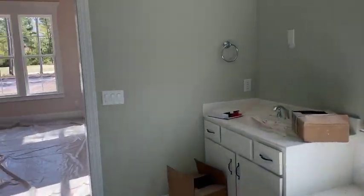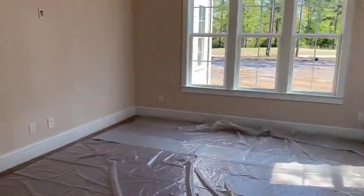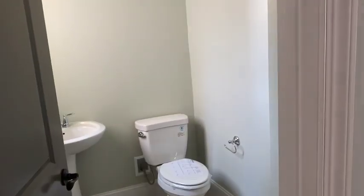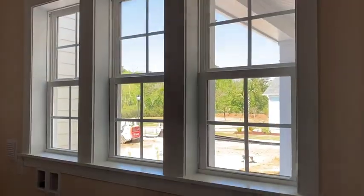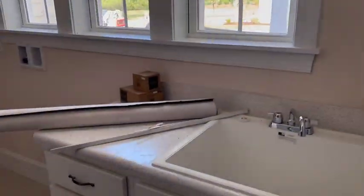Nice walk-in closet, and then we'll head upstairs. You've got a nice drop zone area, a powder room, a little storage area before you get into the laundry room. And look at all the windows in this laundry room — really nice.